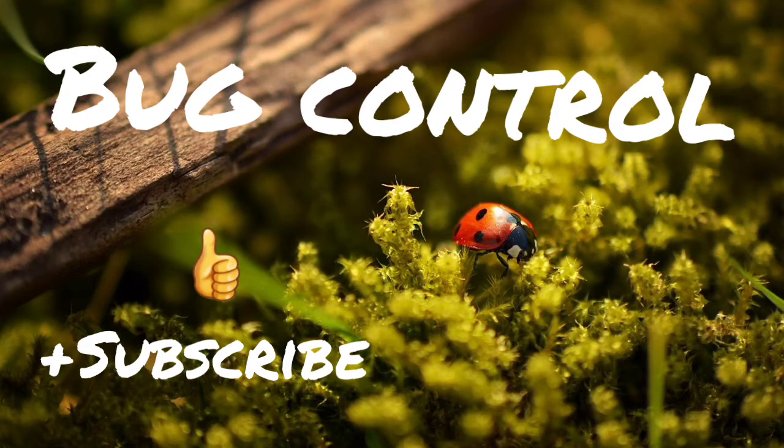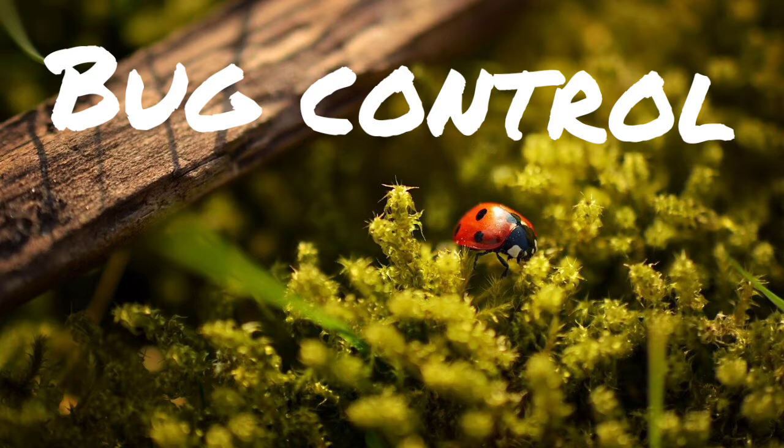Welcome, everybody. This is Classic Homesteading Practices, and today we are going to be talking about bug control. If you are in a similar situation as I am where the bugs are out and have decided to make a meal out of your garden, it is time to find a way to deal with it — whether it be beer slug traps, soy sauce and oil for earwigs, getting other bugs to eat the bad bugs, or getting your local pesticide.